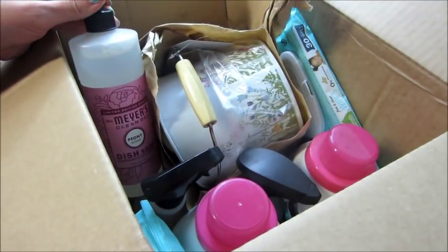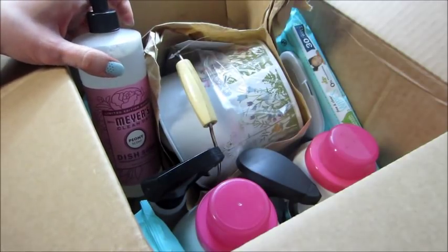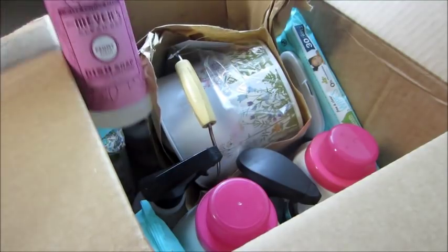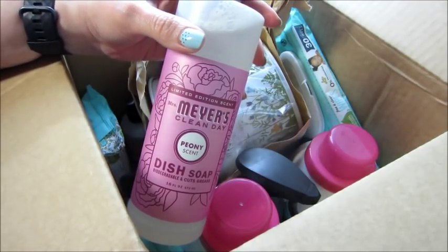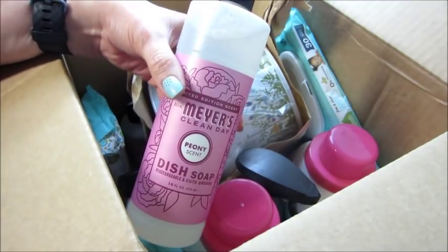Hi guys, welcome back to my channel! Today I have an unboxing from Grove Collaborative, which is an online store where you can buy a bunch of healthier and natural cleaning products, wellness products, and all sorts of stuff. You can set it up to ship as a subscription every month, every couple of months, however you want, or you can just cancel that part and order occasionally from the website, which is what I did.